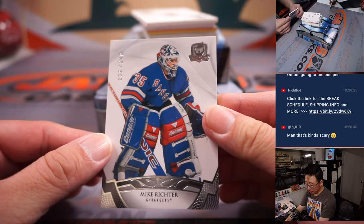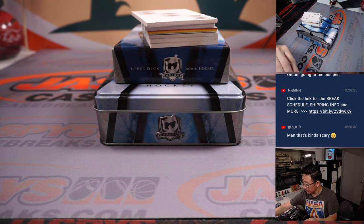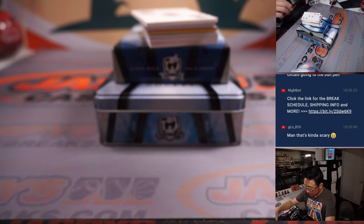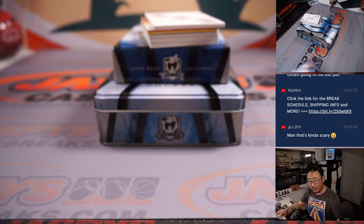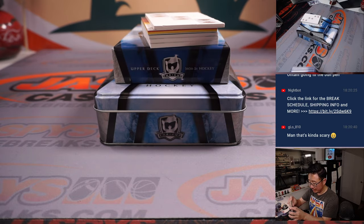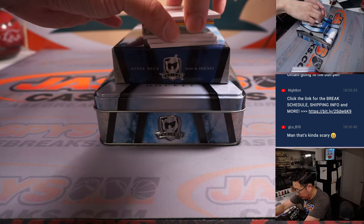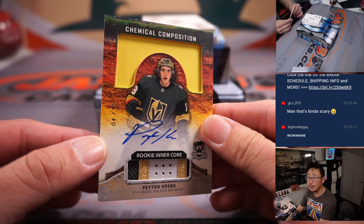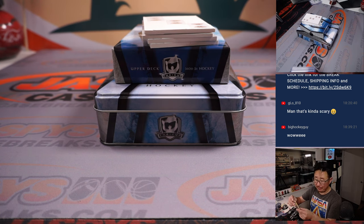Alright, Mike Richter for the Rangers, 202 out of 249 — Rob picked up the Rangers straight up. We got a rookie auto patch, Jason Robertson, 118 out of 249, Dallas Stars — that's Last Spot Mojo, John, gets a rookie auto patch. And we've got Chemical Composition Rookie Inner Core, Peyton Krebs, 4 out of 15 — nice low number there. Joe Christian picked up Vegas straight up.